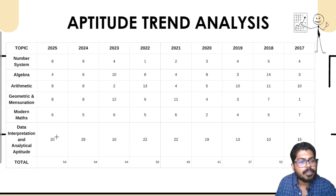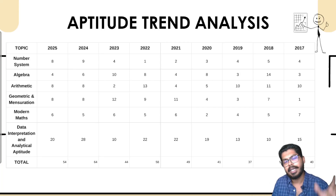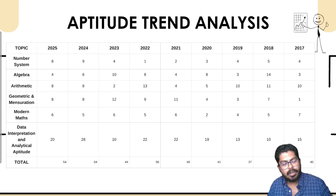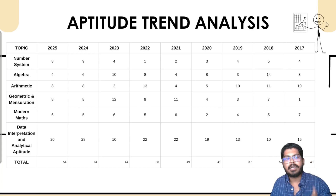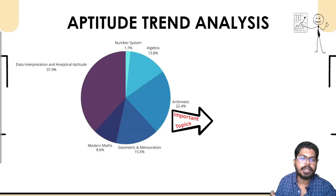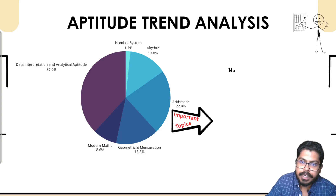For aptitude trend analysis, maximum questions are currently asked from data interpretation and analytical aptitude. Data interpretation involves graphical questions where you answer one to two questions from a graph. Analytical aptitude means analyzing specific data and inferring conclusions. Then we have geometry and mensuration, arithmetic, algebra, and number system — all data taken from the same eight branches.